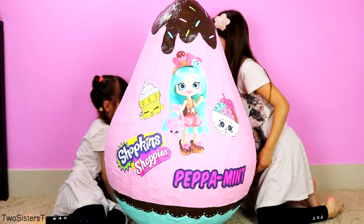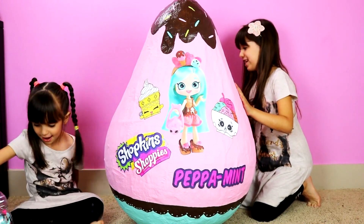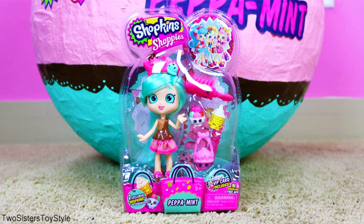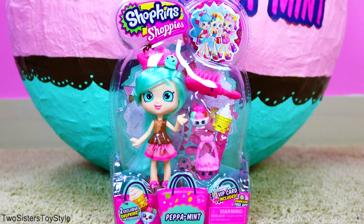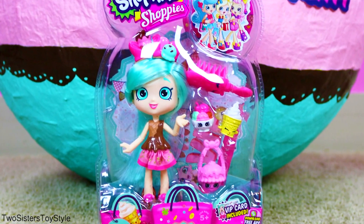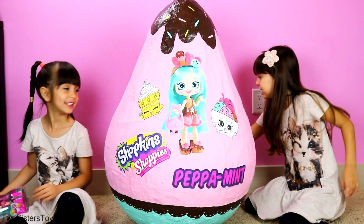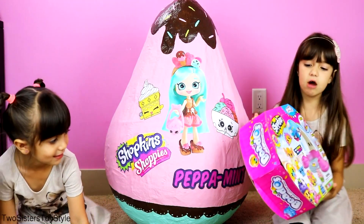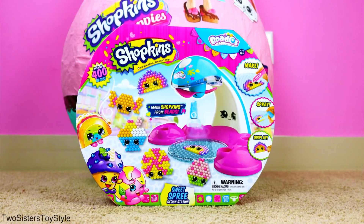Here Evelyn, here's your peppermint doll! We're actually really happy we found the peppermint doll because this is me and Evelyn's favorite Shoppies doll. I love her hair, I love her clothes. Let's see what else they brought for us - we have some Shopkins beetles, and this is actually the one I wanted. We did a beetle review before.